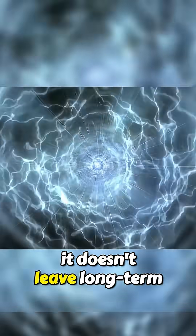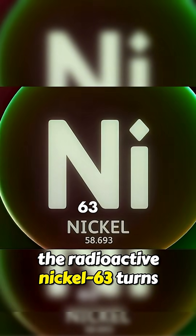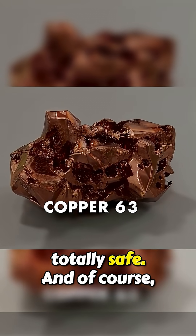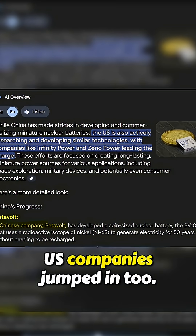Even better, it doesn't leave long-term radioactive waste. After 50 years, the radioactive nickel-63 turns into stable copper-63, totally safe. And of course, once America saw China doing this, U.S. companies jumped in, too.